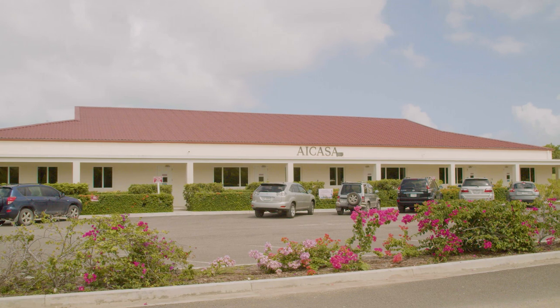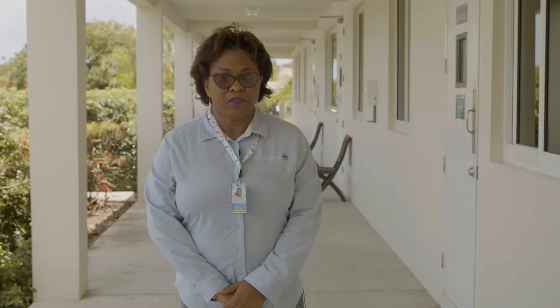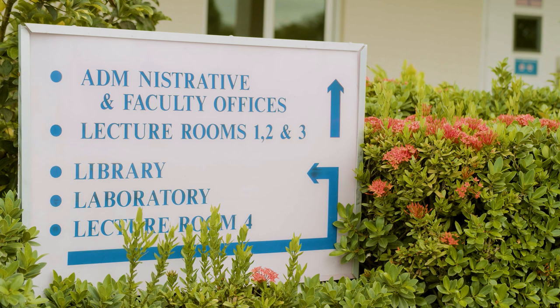Hello, welcome to American International College of Arts and Sciences, Antigua. My name is Anne-Marie Liverpool, Executive Assistant to the Dean. I'll give you a short tour of our facilities.